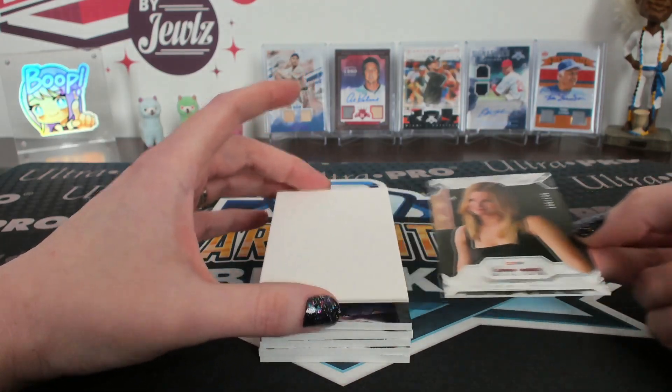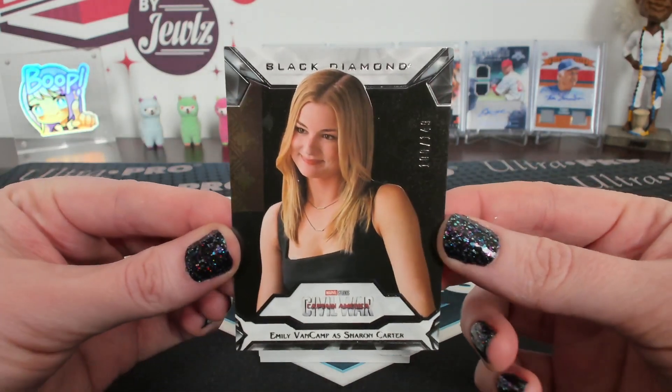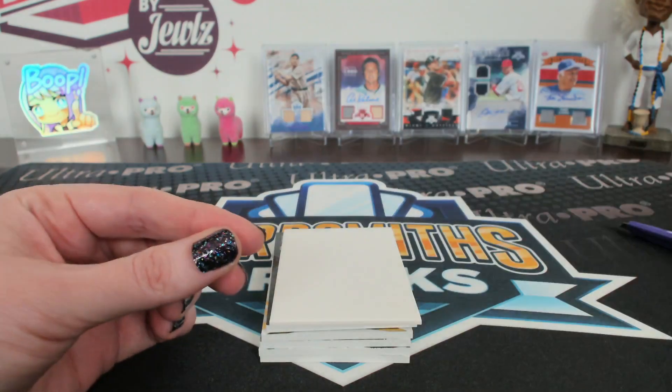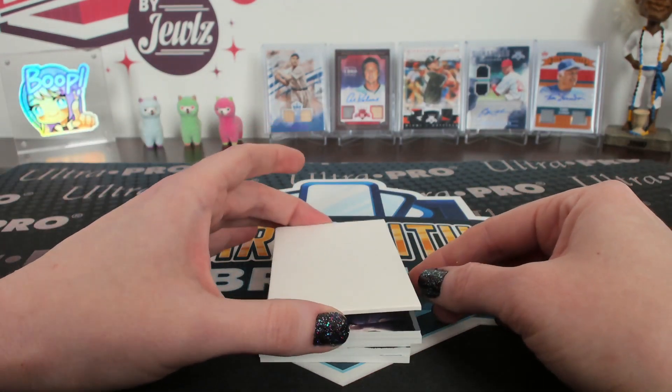All right, card number one — Arky, look at that! Sharon Carter; Emily VanCamp is her name, I didn't know that. Sharon Carter, numbered 2/149. So that's the base card; there's going to be at least one base card. Usually the last card is the Exquisite, so we'll see if that holds.